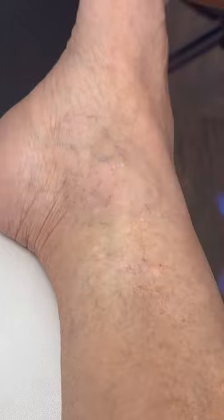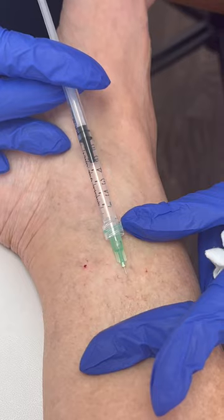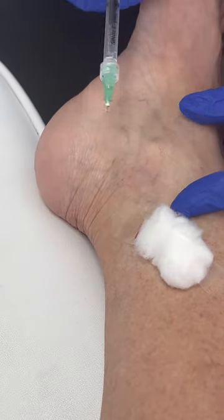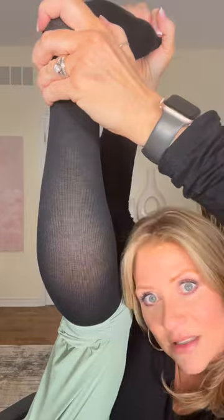A lot of those veins were connected as I'm going through the procedure. They look really red — that means the solution is in there and it's irritating the vein in a positive way. I'd say most people that come to us are in the service industry.